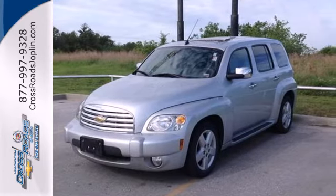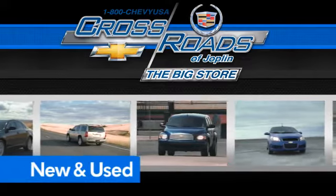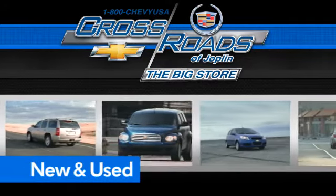See it for yourself today. Crossroads Chevrolet Cadillac — the big store is the premier Joplin Chevrolet dealership to buy a new or used Chevy, like this one.